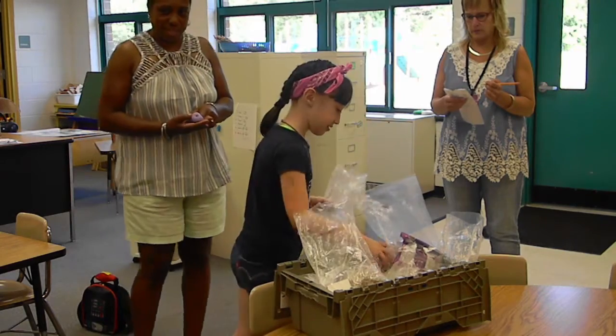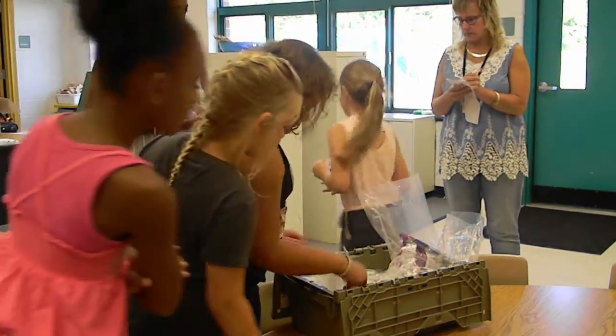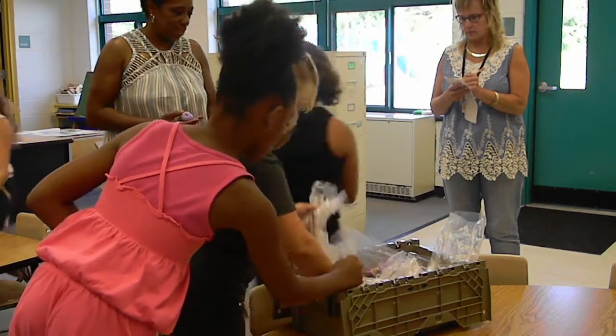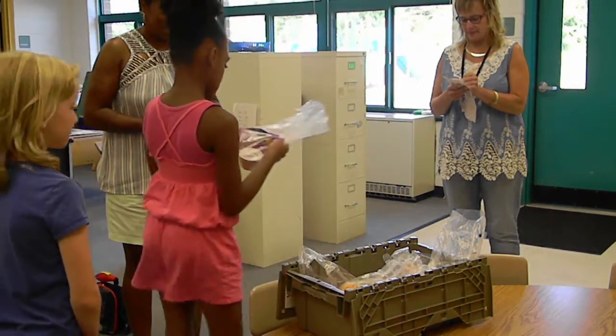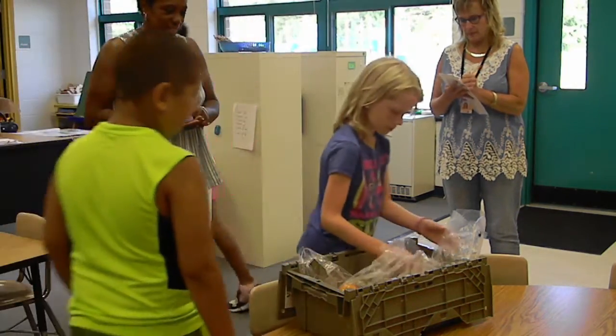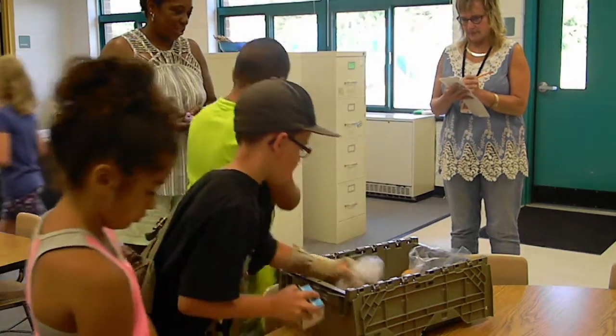The teacher must have the roster available to verify meals taken by each student. The roster is a federal document that must be filled out accurately every day with either a check mark for students that accepted the meal, an X if the student declined the meal, or an A if the student was absent.